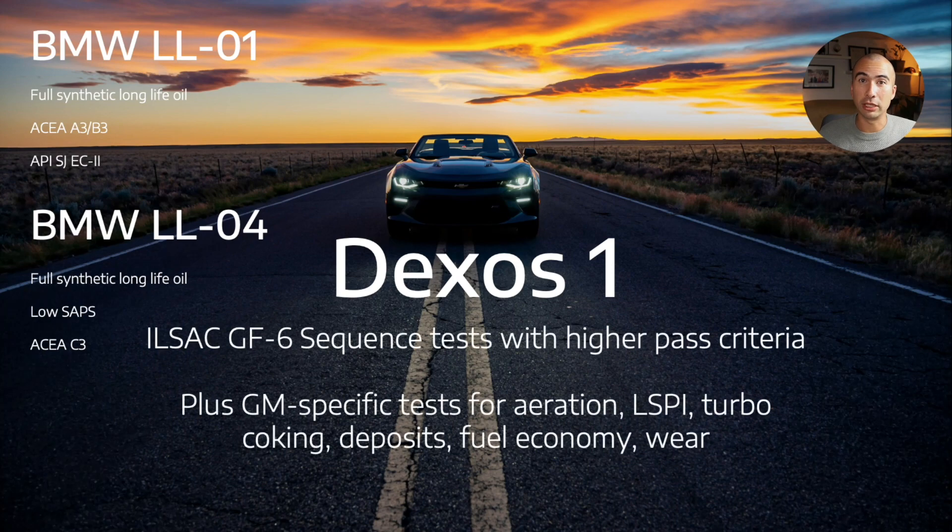Now let's look at GM Dexos 1. It is a very stringent set of criteria — it's basically taking all the ILSAC GF6 sequence tests but putting a much higher pass criteria on each of those tests. On top of that, there are GM-specific tests for things like aeration, LSPI, turbo coking, deposits, fuel economy, and wear. So there's a lot of additional testing a lubricant has to undergo in order to meet Dexos 1.